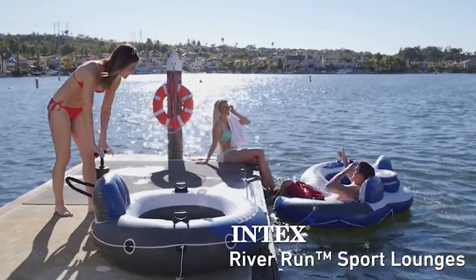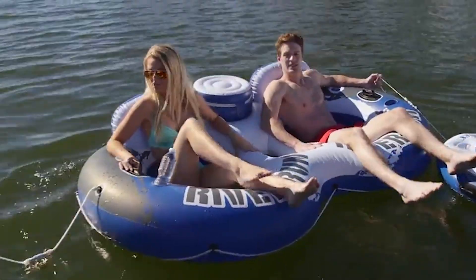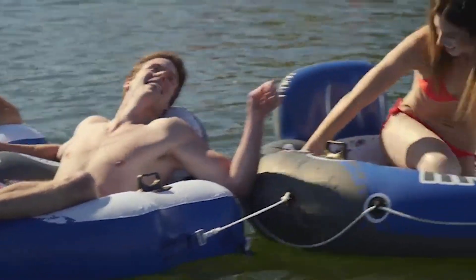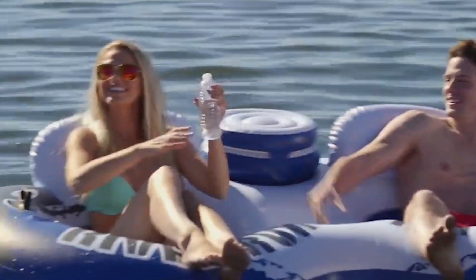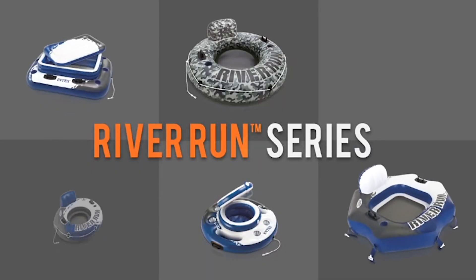Summer is here, and it's time to chill by the pool or beach. Meet your new best friend, the Intex Mega Chill — an inflatable floating cooler. Picture this: you're lounging in the water, sipping your favorite beverages, and keeping them cool in the spacious cooler compartment. With multiple cup holders, you can even share the fun with your friends. It's the ultimate accessory for your summer adventures.